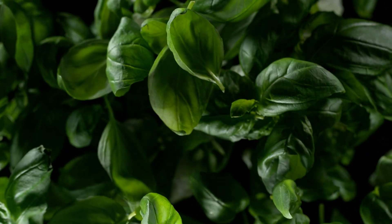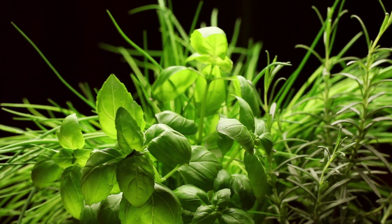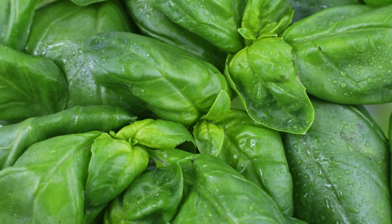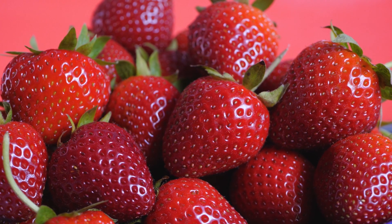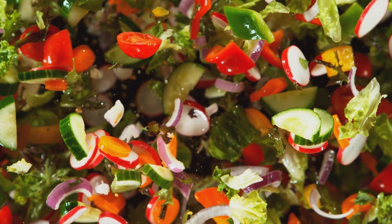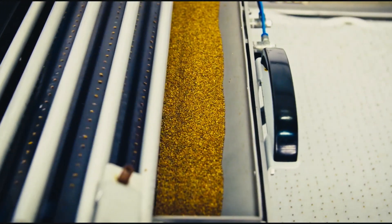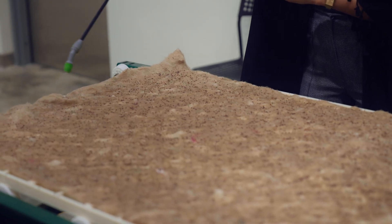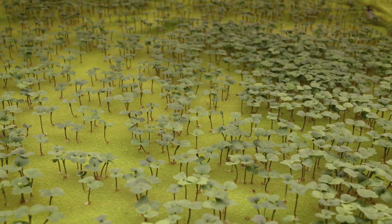We can influence taste, texture, color, even the morphology of the plant — how it grows high or wide — the nutrient density and the shelf life. Imagine eating a great fruit or vegetable and wondering why it was great or why it was bad. A farmer would say it was too hot, too wet, too dry, too sunny. We're able to control those variables and deliver those environmental conditions consistently 365 days a year, 24 hours a day.